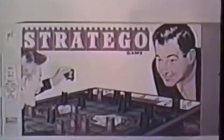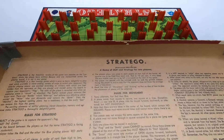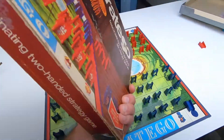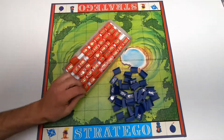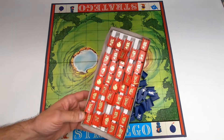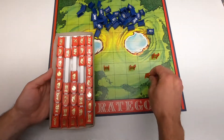Stratego — Milton Bradley's terrific game of strategy for two. Most older board games had the instructions printed on the inside of the cover, which was always convenient. Stratego is a game for two players on a board of 10 squares by 10 squares.